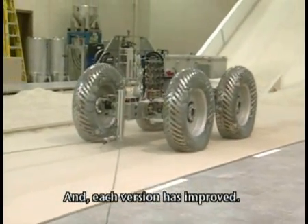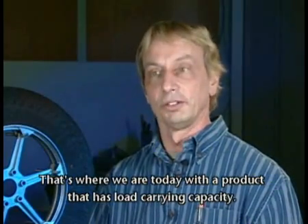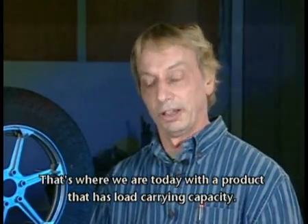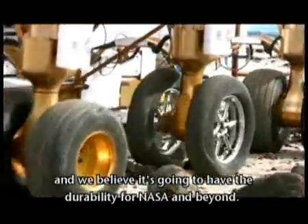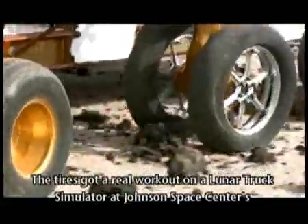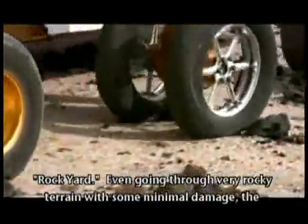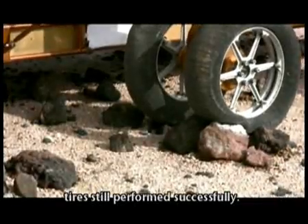And each version has improved. That's where we are today with a product that has low carrying capacity and we believe it's going to have the durability for NASA and beyond. The tires got a real workout on a lunar truck simulator at Johnson Space Center's rock yard. Even going through very rocky terrain with some minimal damage, the tires still performed successfully.